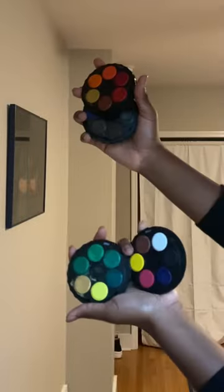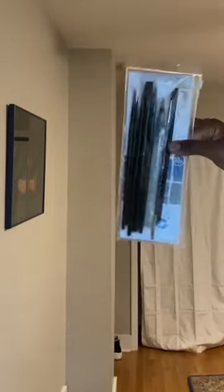I brought an assortment of watercolor paints solely because I love the different colors, and I'm testing out this new palette which I enjoy the vibrancy of.